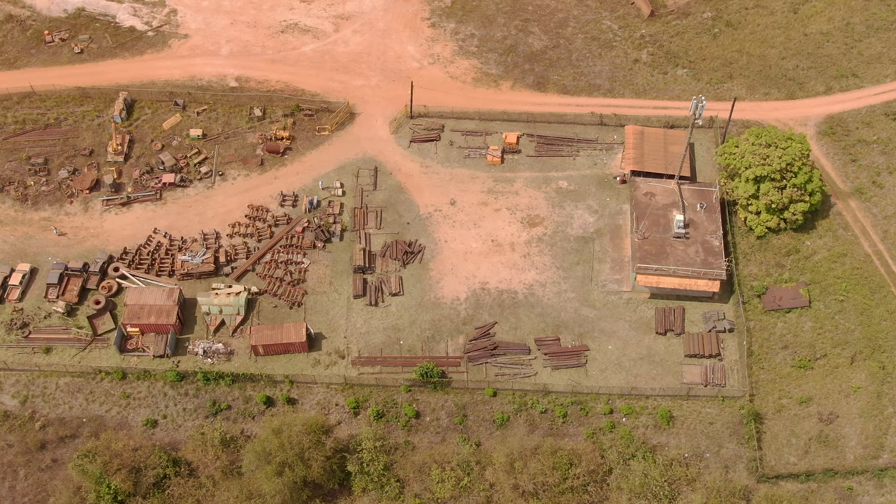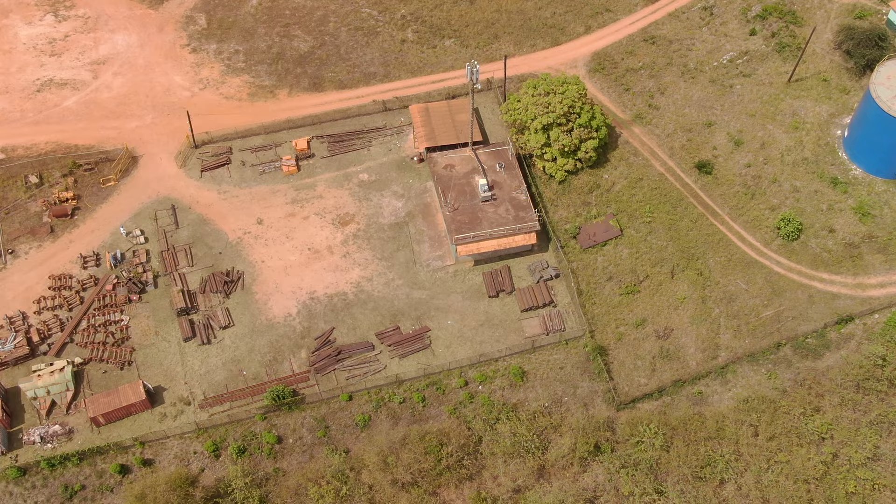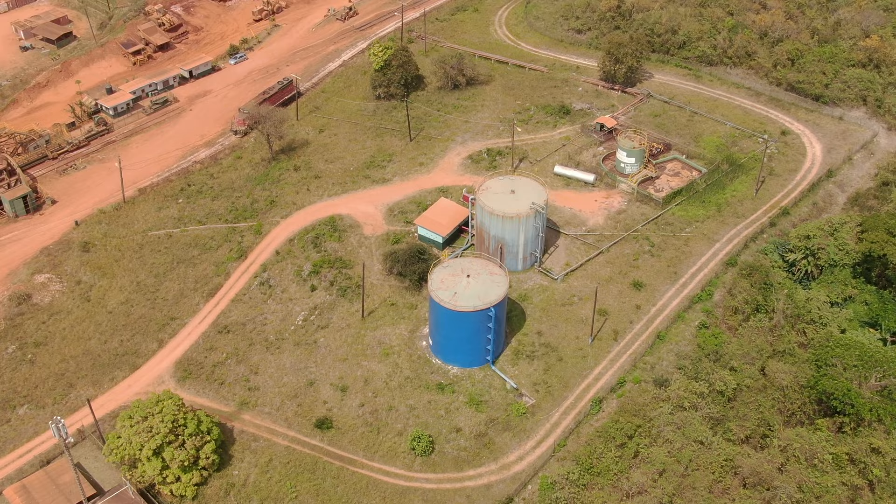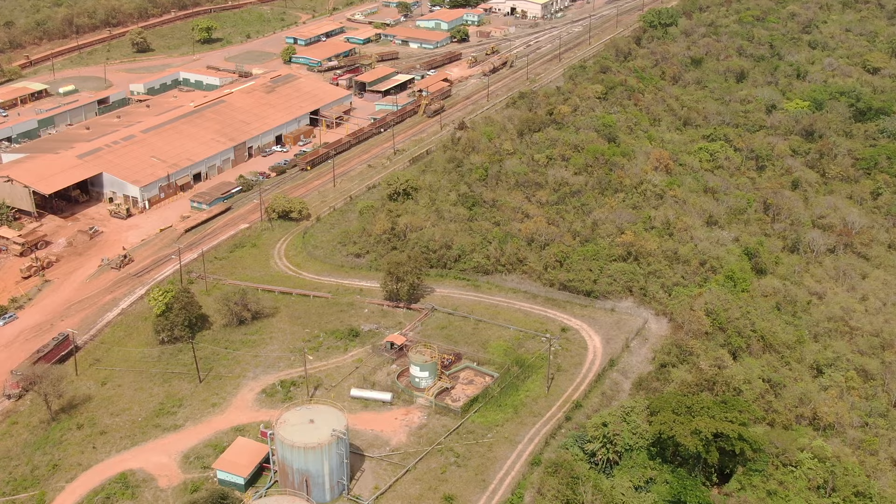After pits have been certified as mined out, they are restored to their useful state. The reclamation process involves backfilling and topsoiling. The reclaimed land is then utilized for agricultural and recreational purposes.